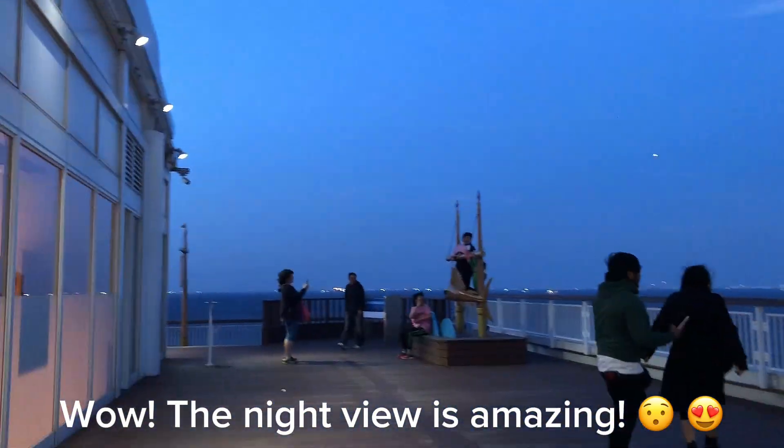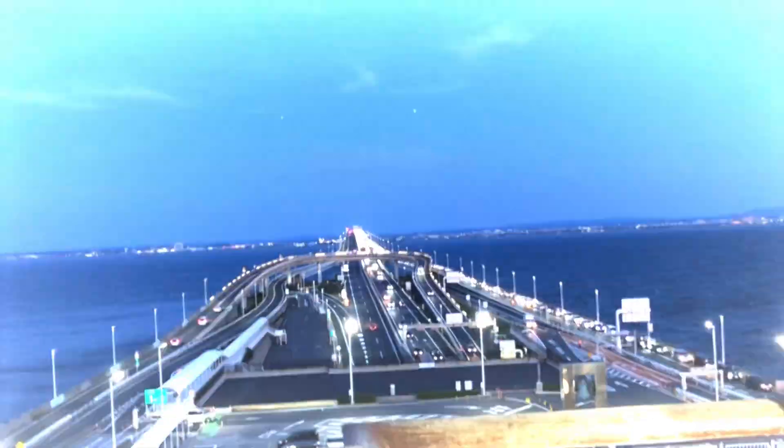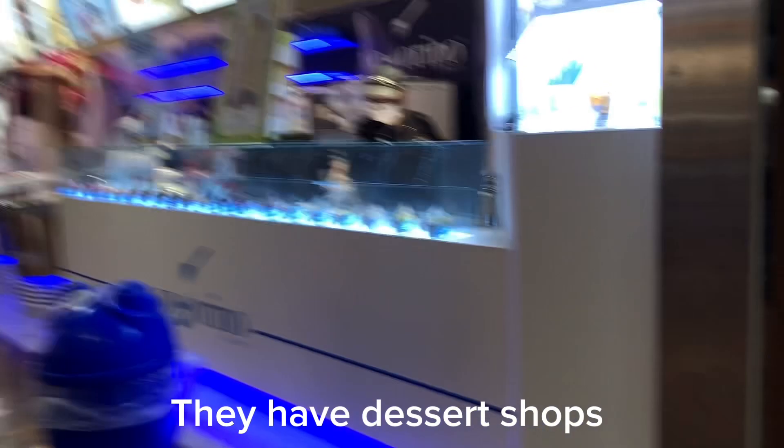The night view is amazing. They have dessert shops.